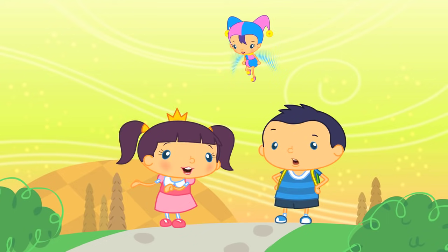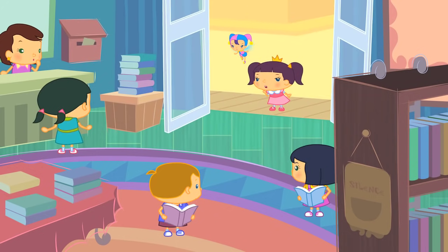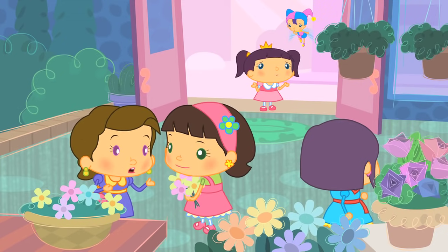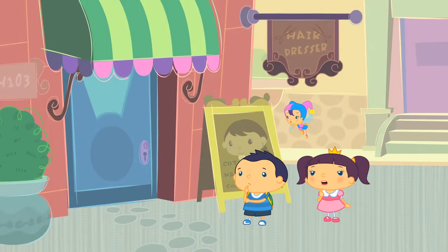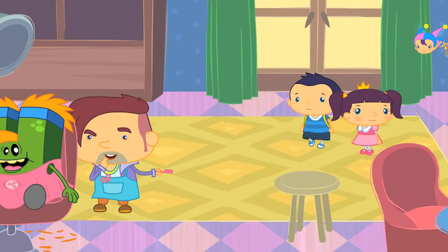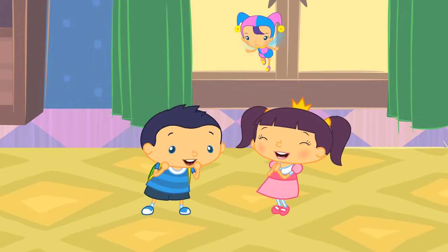We need to find which shop H-Monster was visiting if we're going to solve the final clue. The last shop on the street is the hairdresser. Shall we take a look inside? Here he is — H-Monster is in the hairdresser's! We've found him! Hooray!